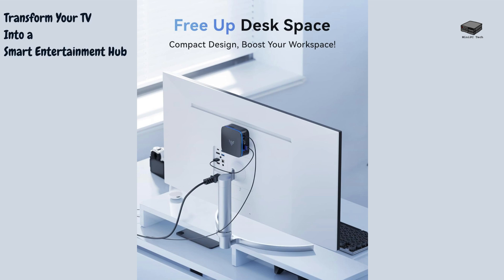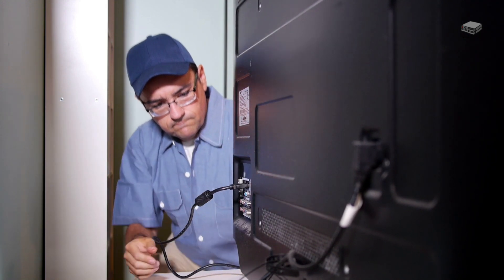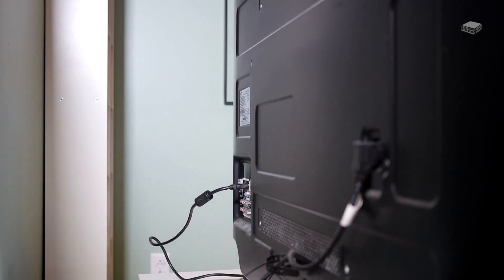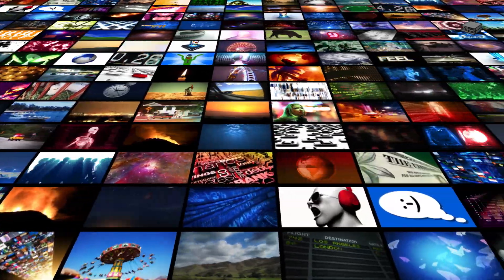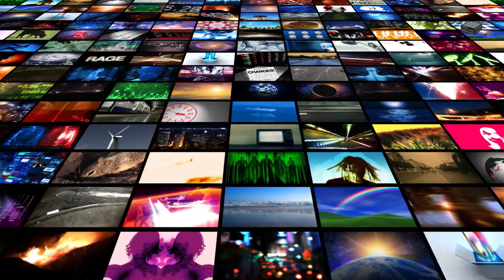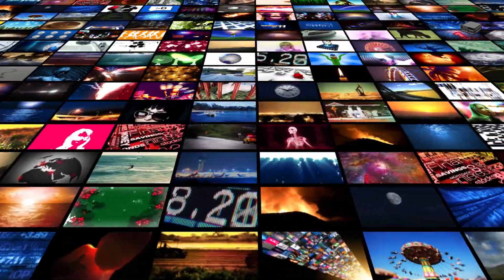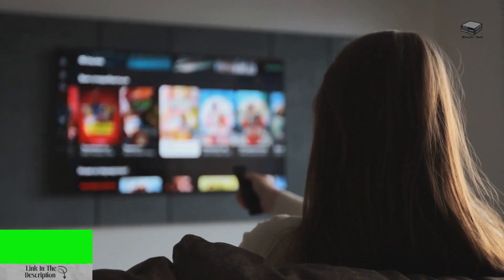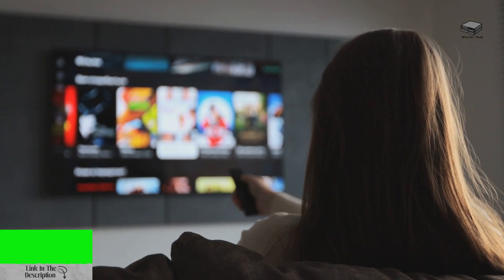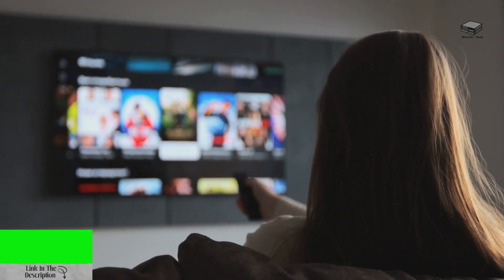Why buy an expensive smart TV when you can make your existing one smarter? Connect your mini PC to your TV via HDMI. Stream your favorite shows, movies, and music effortlessly. Install apps like Plex or Kodi for an enhanced media center experience. Check out the links below for recommendations on mini PC models perfect for this use case.